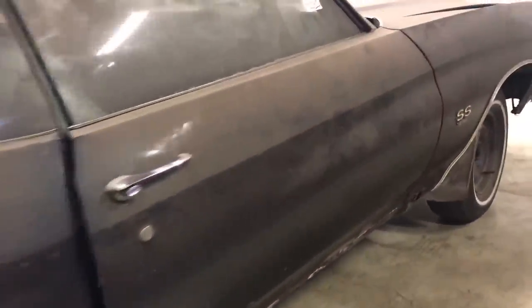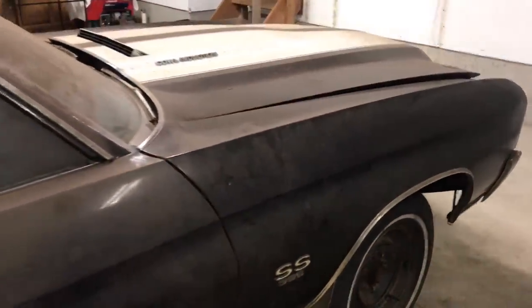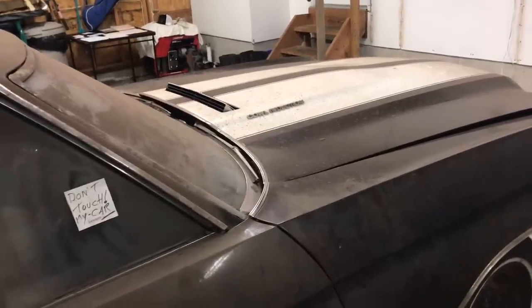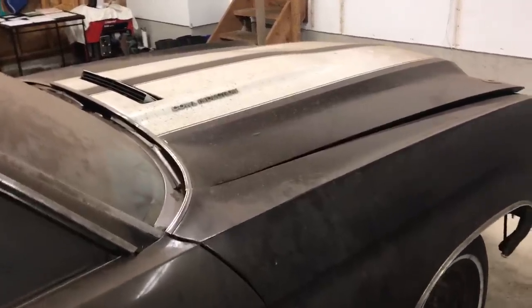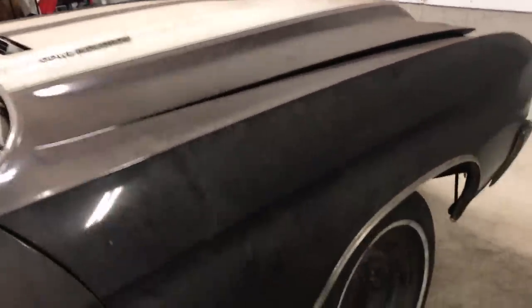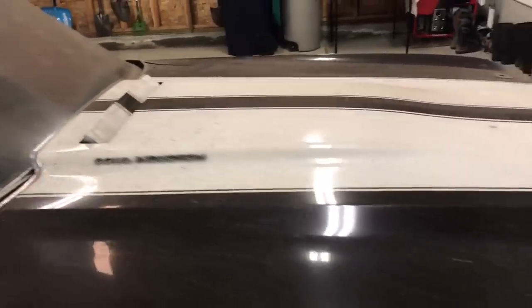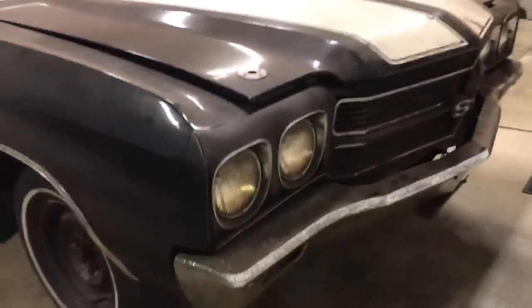This is an SS396 version, 350 horsepower with the L34. The total number of those produced in 1970 is 53,599, but the Canadian version of these cars is just a little over 3,000 produced, according to the Canadian vehicle services statistics that are available for the Canadian cars.